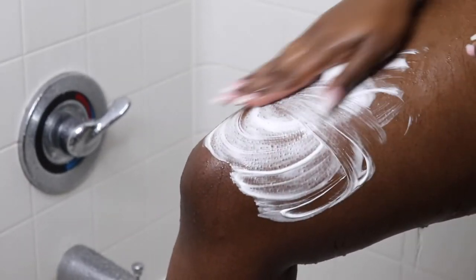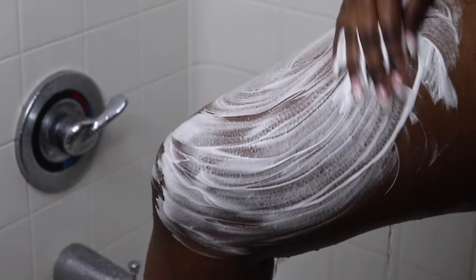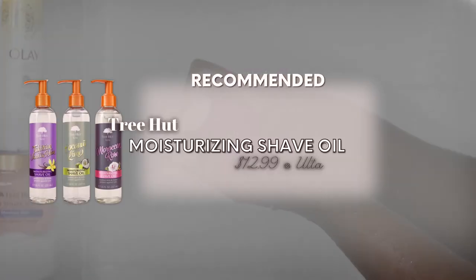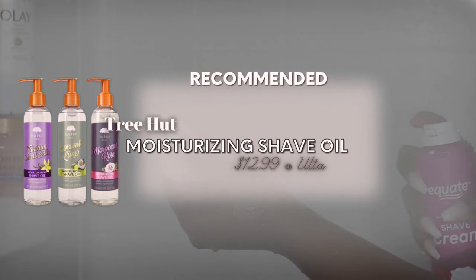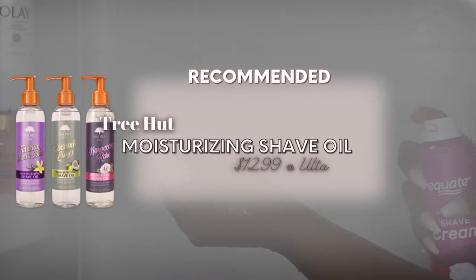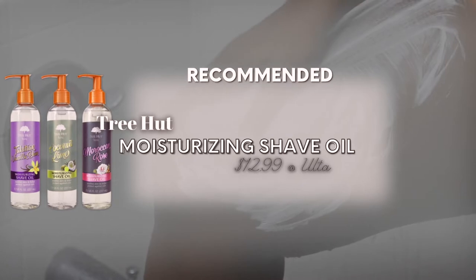After I rinse it off just to get any initial dirt off the skin, go ahead and lather up the shaving cream on my skin and then shave accordingly. Another thing that I've just recently gotten into because of TikTok, of course, is a moisturizing shaving oil. The one that I recommend is the Tree Hut watermelon one — they have many different scents.